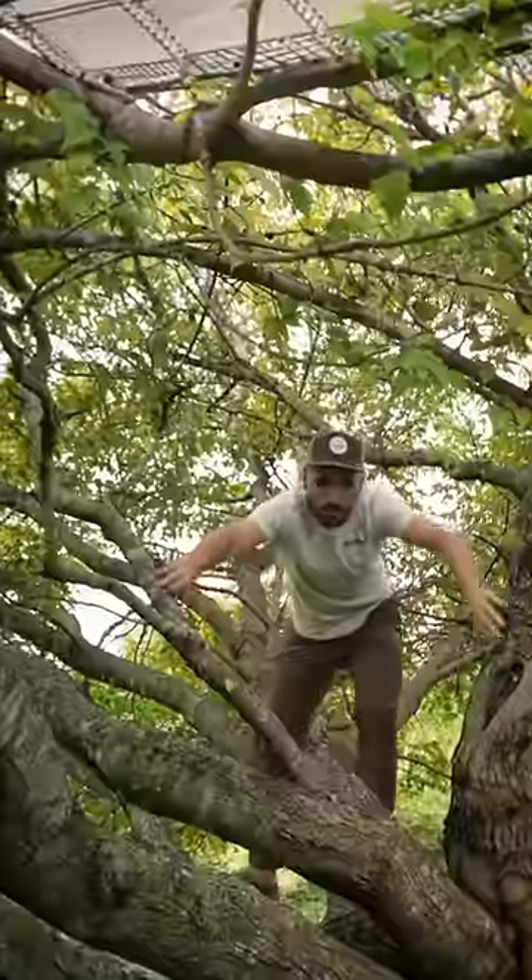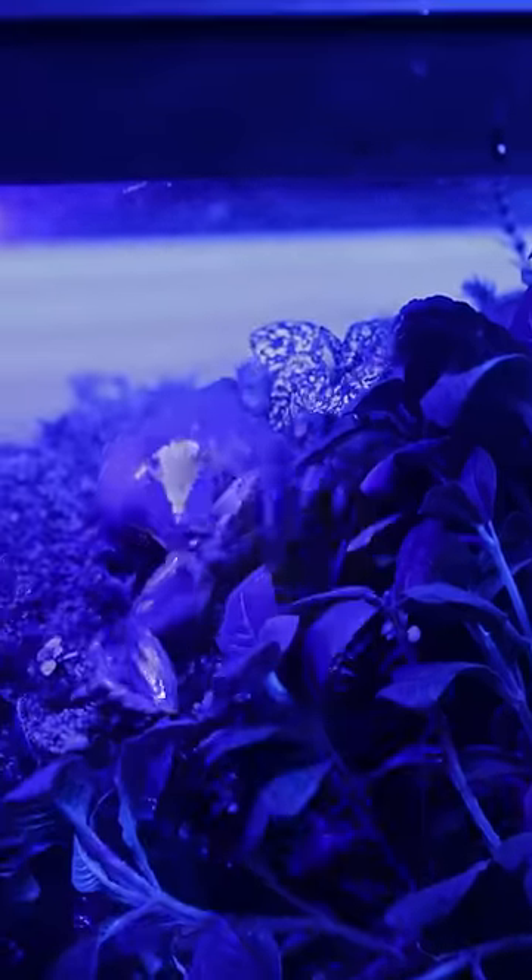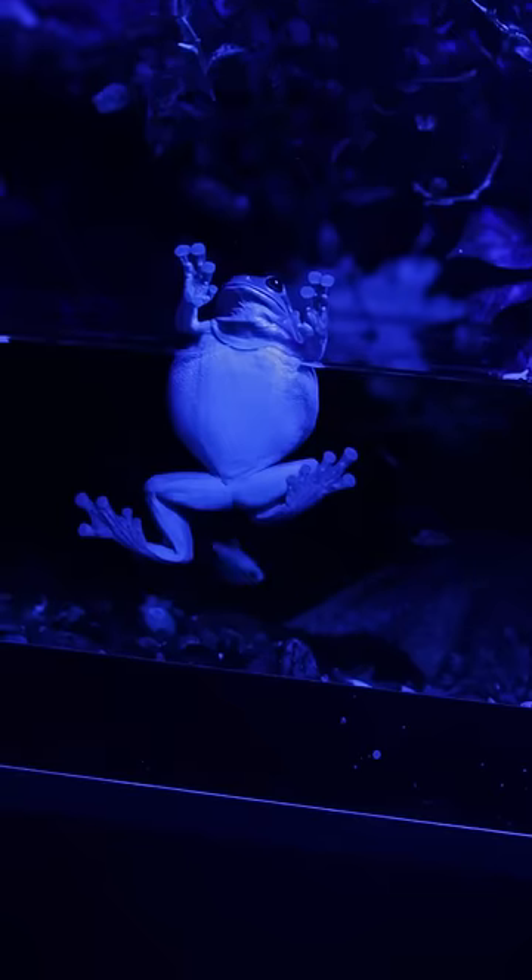Deep in the branches over here you'll find Dumpy's nest. This is where she spends most of her day sleeping. But because she is nocturnal, as soon as the lights go out she becomes very busy making sure everything in the tank is just the way she likes it.